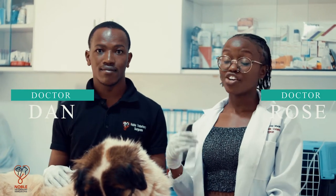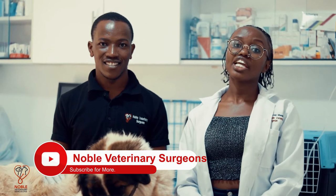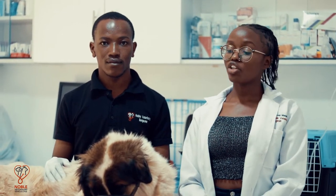Hi guys, I'm Dr. Rose and this is Dr. Dan. Today we're going to talk about acroleak granuloma in dogs, which is also known as a lick granuloma.